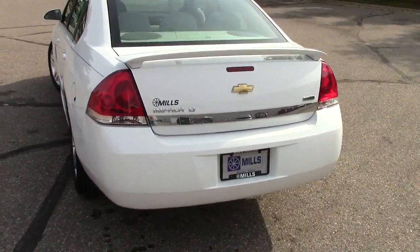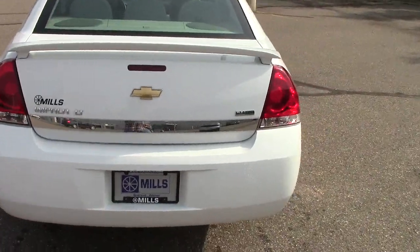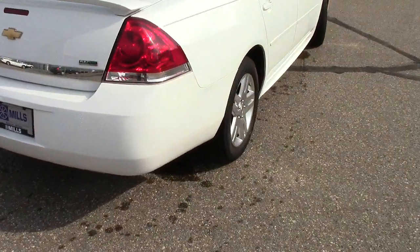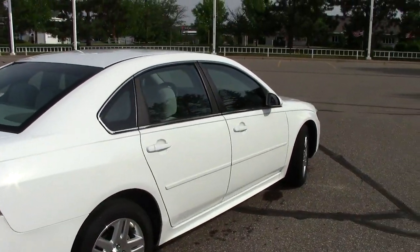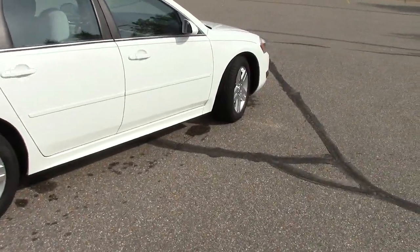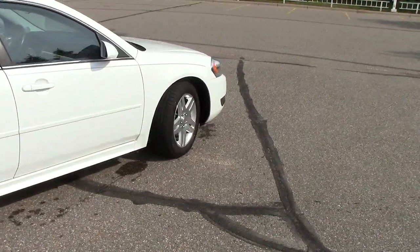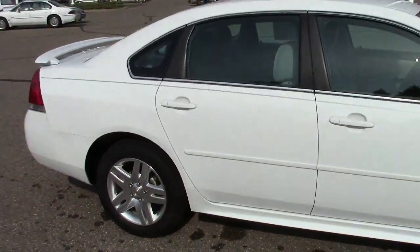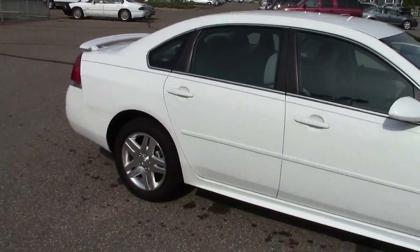On the back side here it has a sporty little spoiler, and the temporary spare tire is tucked up underneath inside the trunk. Of course we have the AutoCheck vehicle history report as we do on every single vehicle. Some of the highlights on this one include front wheel drive, aluminum wheels, and remote engine start, which is a nice little feature as well.